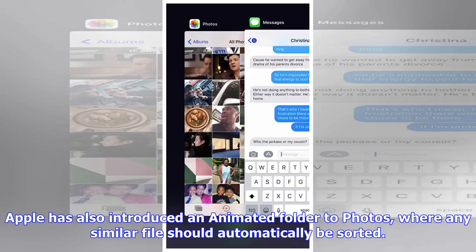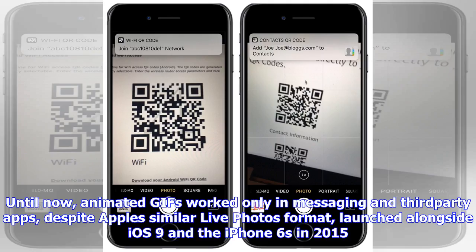Live Photos launched alongside iOS 9 and the iPhone 6s in 2015. Some other iOS 11 changes include a new Control Center, a Files app, and person-to-person Apple Pay transfers.